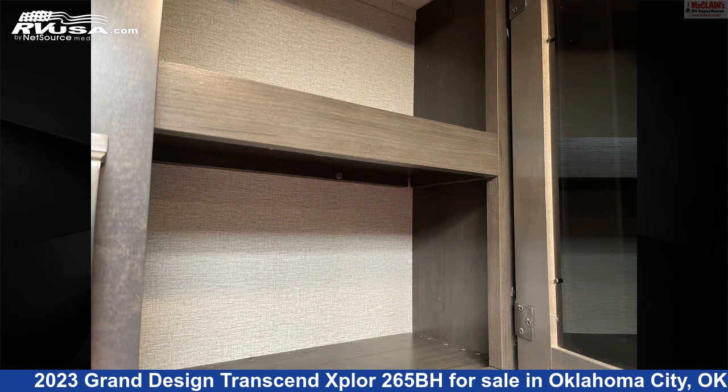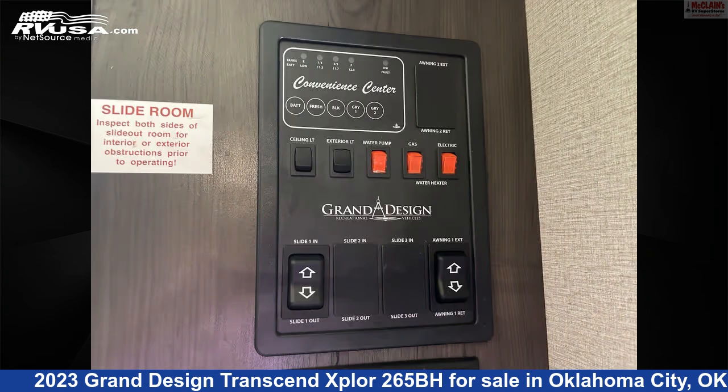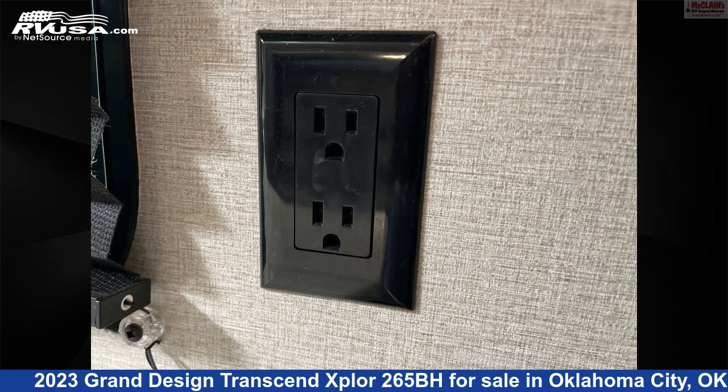The floor plan layout of this travel trailer features bunk beds, front bath, front bedroom, mid-kitchen, two entry and exit doors, and a U-shaped dinette.